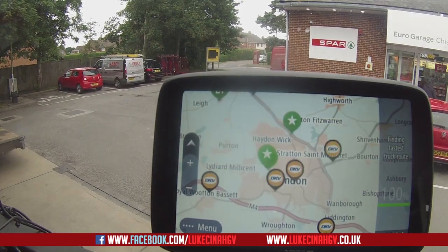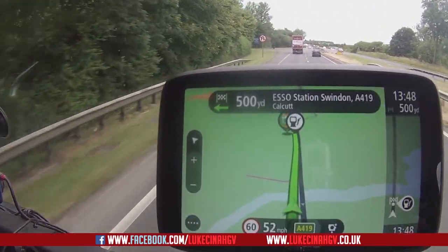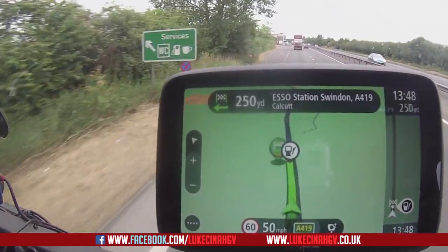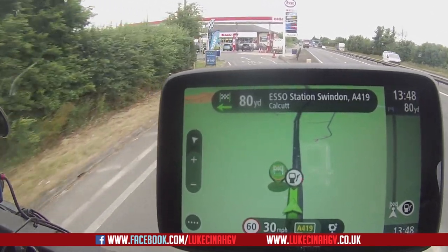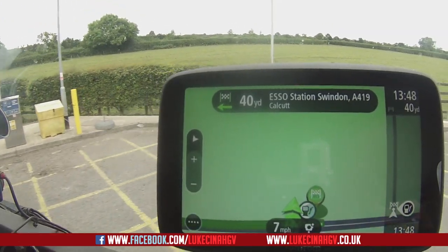Hit drive. Right, welcome back — we are just about to pull up to the second POI, which is the SAO station on the A419. I can see it up ahead now. This one came up for medium trucks, and it was also the one taking me here all the way from Marlborough when I had set it to heavy trucks. I should have no problems getting in here. The price is £1.11 for both petrol and diesel. The sat nav says: 'You have reached your destination.' There's the HGV fuel to the left — and here we go.